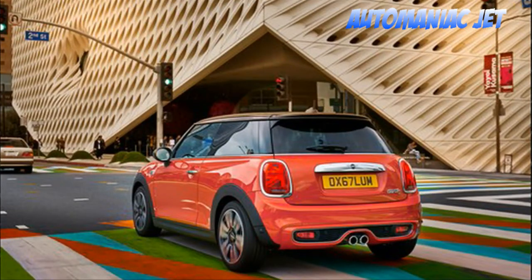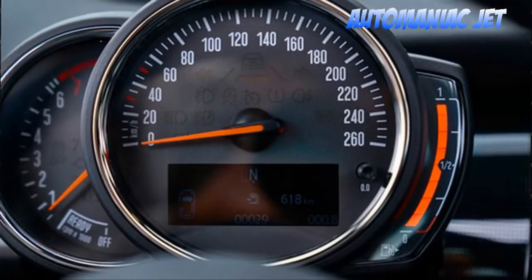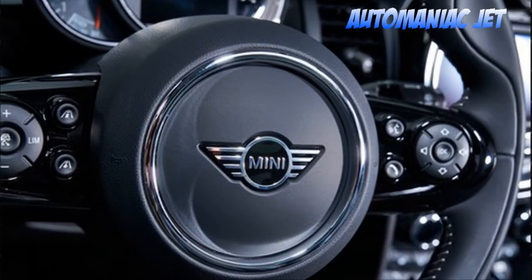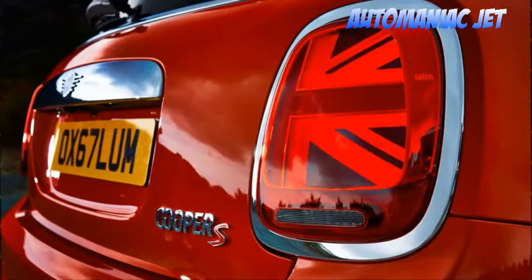A new service called Mini Find Mate makes its debut on the 2019 hardtop and convertible. It allows owners to tag objects and show their location on a smartphone or the car's main screen.